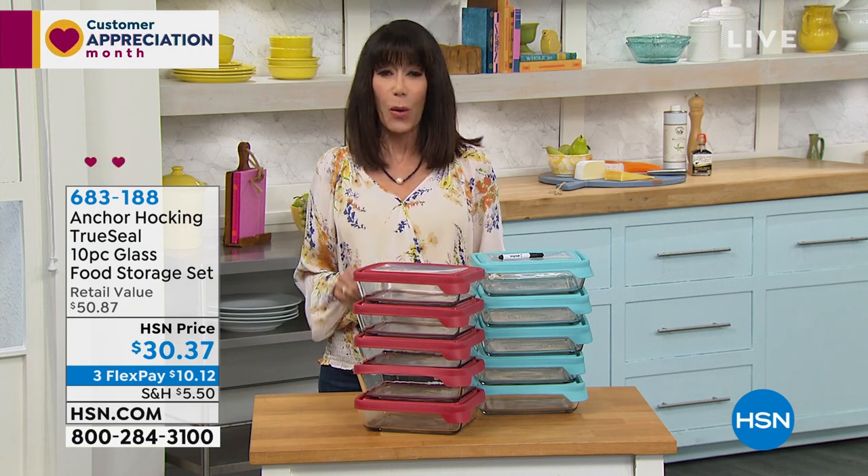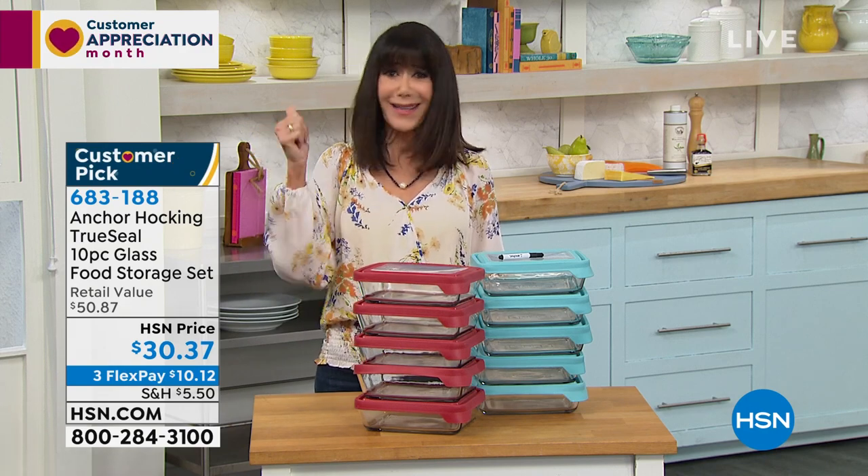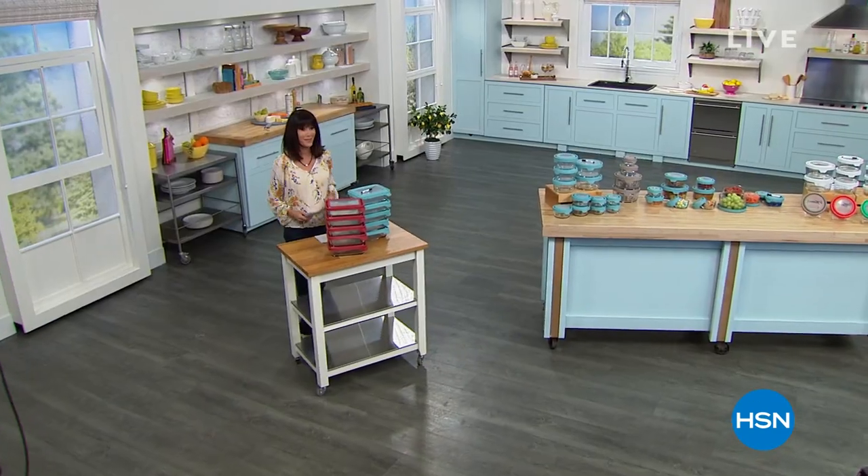We're going to take a break. When we come back, we're going to the best-selling grill in our history — first airing of the season. Stay tuned.